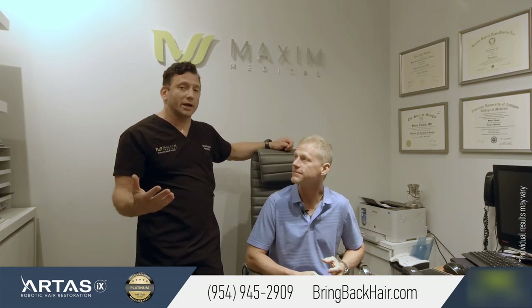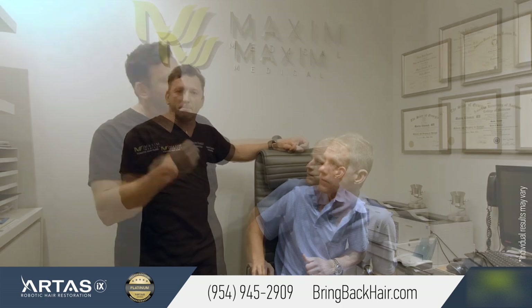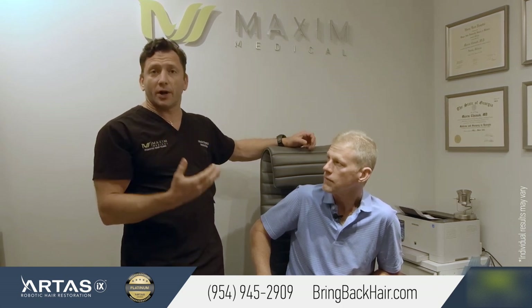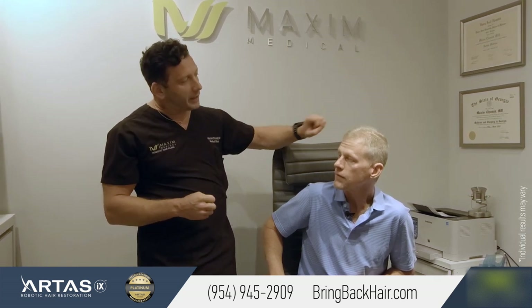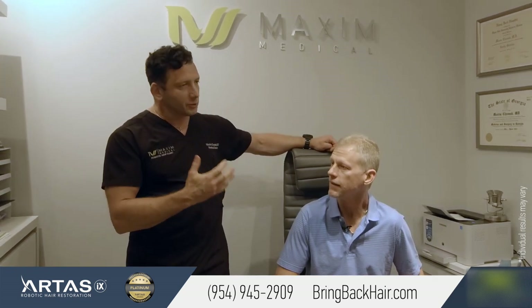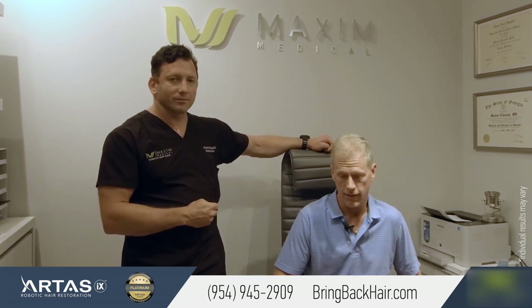It's important to realize about robotic hair restoration — it takes the tedious task of manual site creation and harvesting, so the robot can create perfect sites. As you can see, the hair is perfectly normal and the hairline is completely natural.